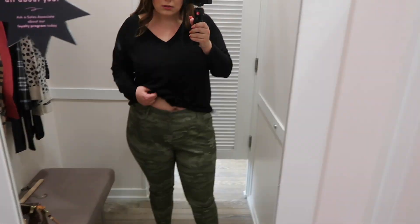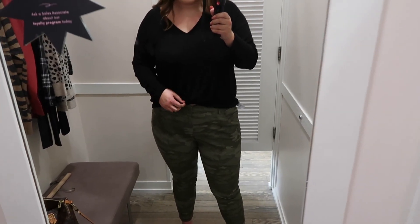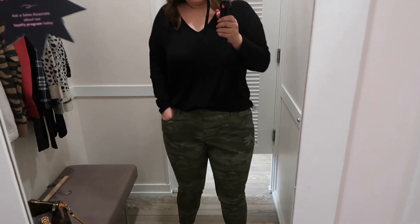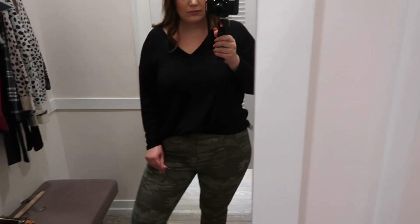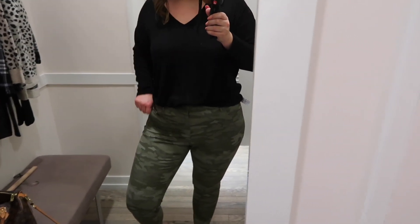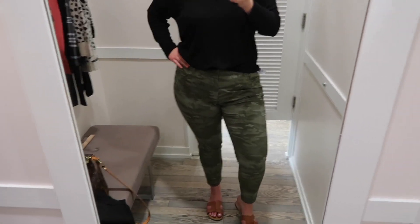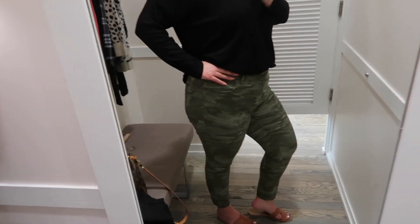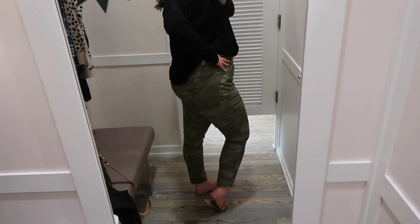For the pants, I had to throw on some camo — you guys know I love camo. I found these mid-rise camo skinny jeans in a size 18. They didn't have a smaller size available, but I wanted to try them on because they're so cute. They have traditional front and back pockets, button and zipper closure, and a good amount of stretch. I really like these a lot — I wish they had my true size in store.